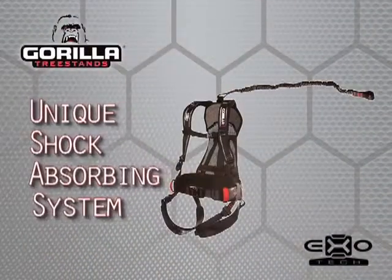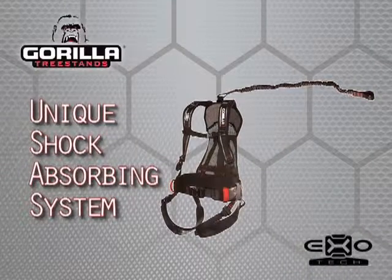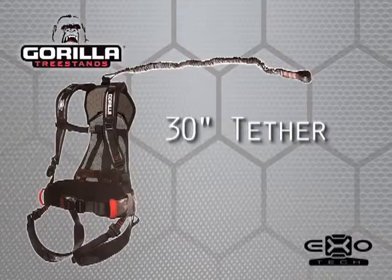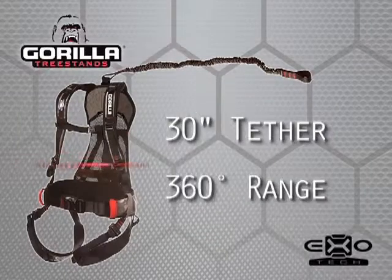Exotec's unique shock-absorbing system significantly reduces the harsh forces felt from a fall. It has the longest tether on the market, allowing a 360-degree range of movement.